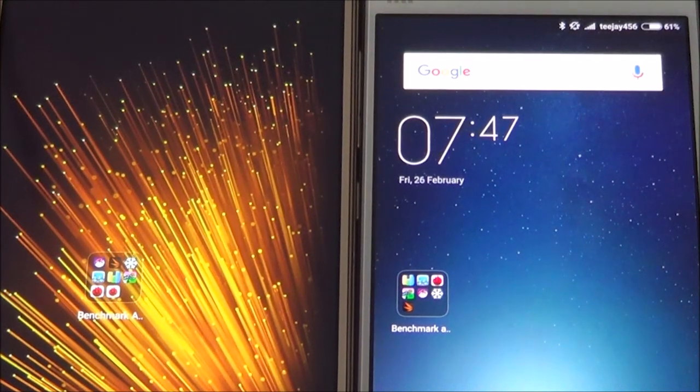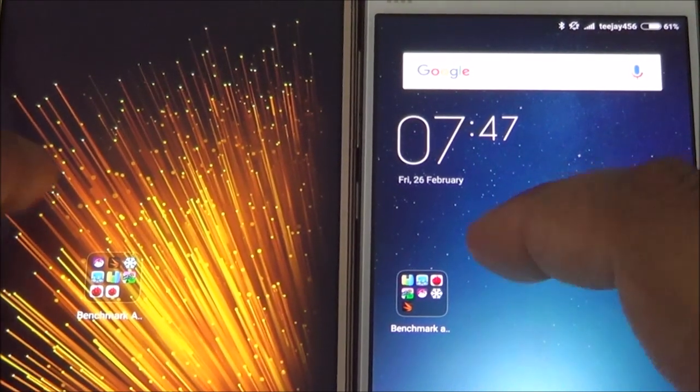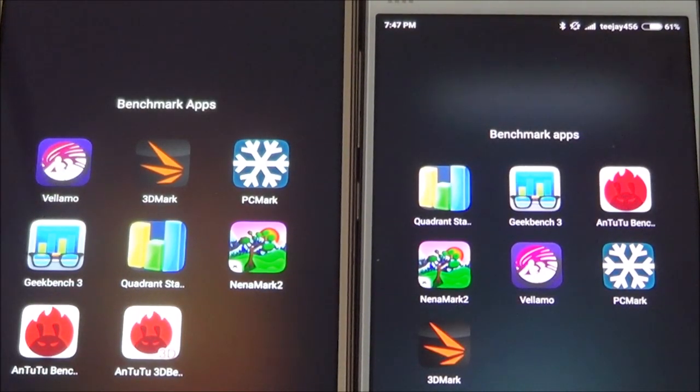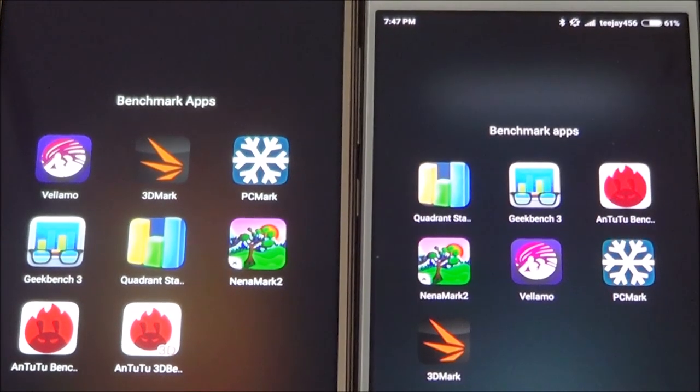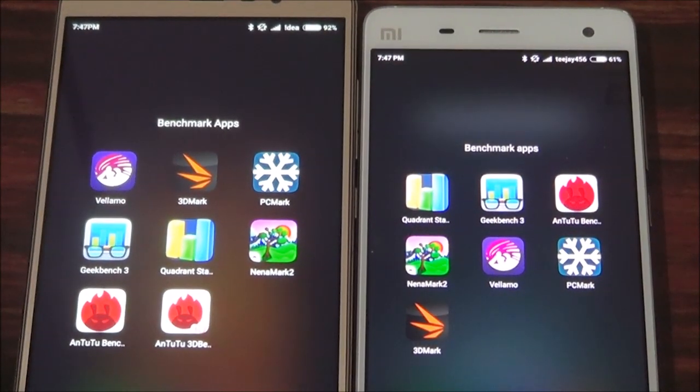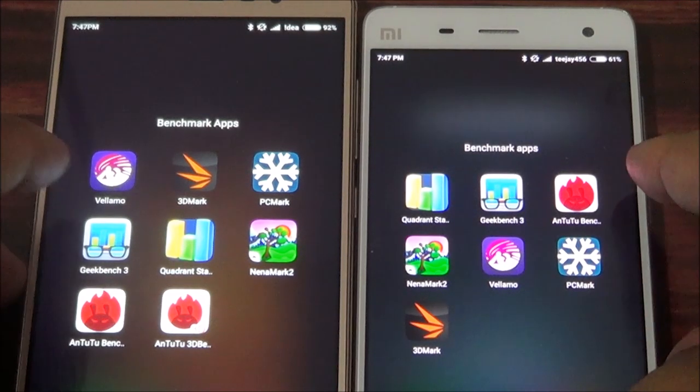We are going to compare the performance of both phones by using several benchmarking apps. I have downloaded some benchmarking apps here. First of all, let's try with Antutu Benchmark.